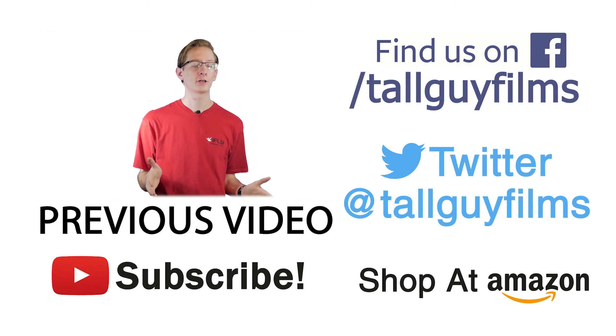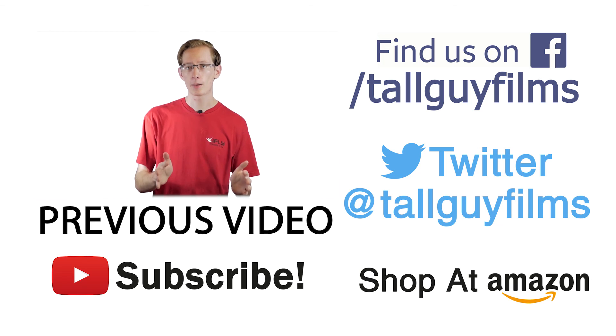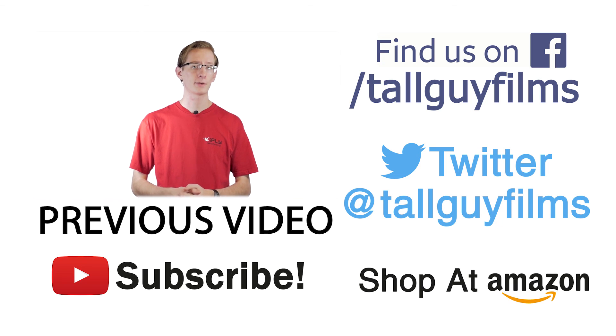Awesome news — my short film that I made nearly a year ago, that I've been talking about a ton and made a ton of videos about, Kansas Sunshine, is coming to the internet. I'm super excited about this and I can't wait to see all your guys' reactions to this film that I've been waiting to show you.